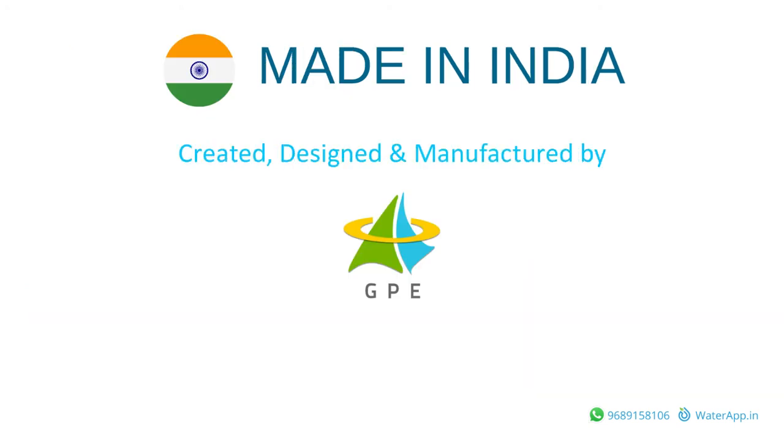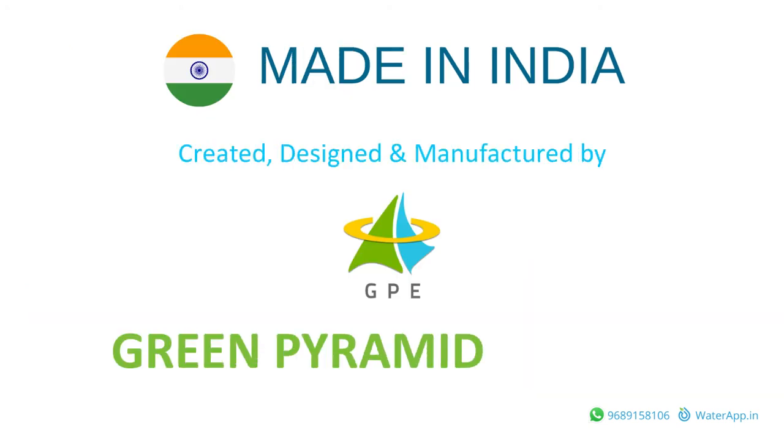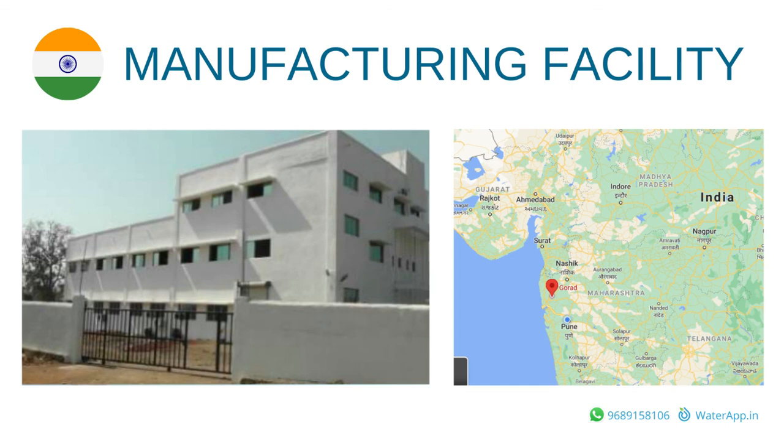About the company: Water App is a product of Green Pyramid Energy Private Limited, located in Pune, India, for the past 7 years. All of our products are 100% made in India in our facility near Mumbai.